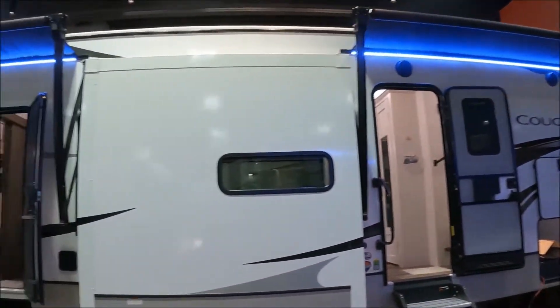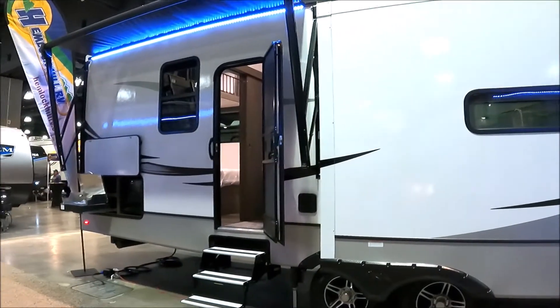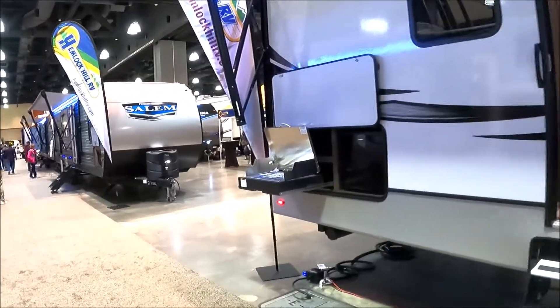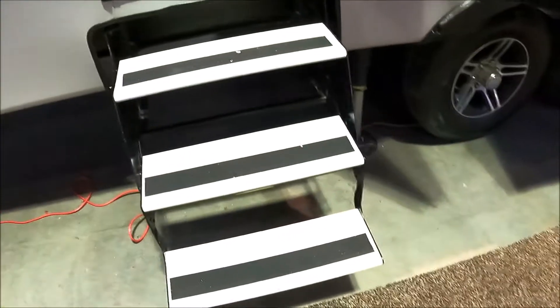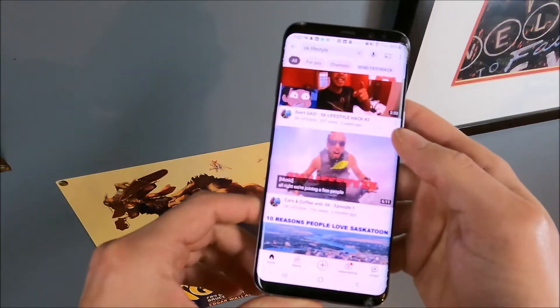Cougar by Keystone — got dual entry here, got the little burner, I think it's like a little cooktop, and a nice little cooler. Now let's look, this is pretty interesting.